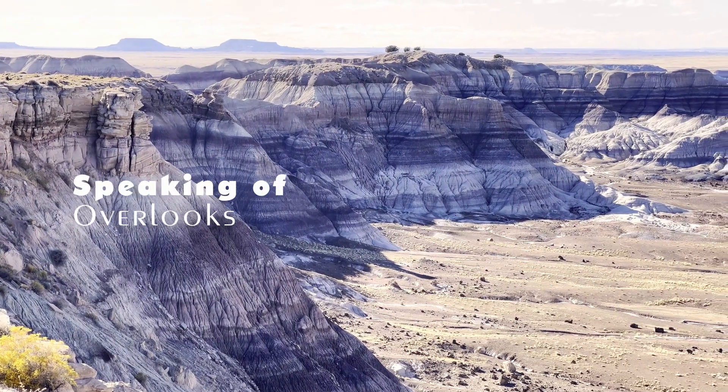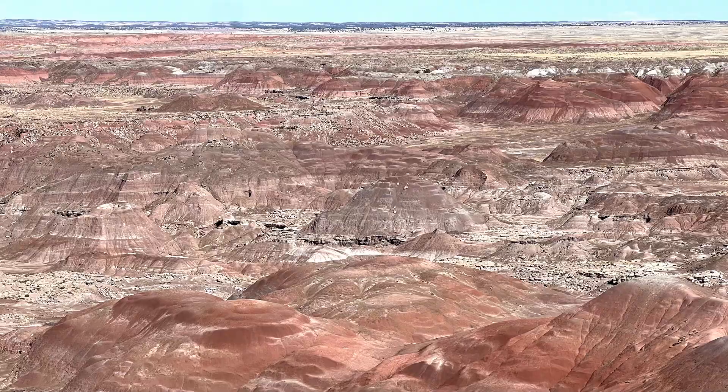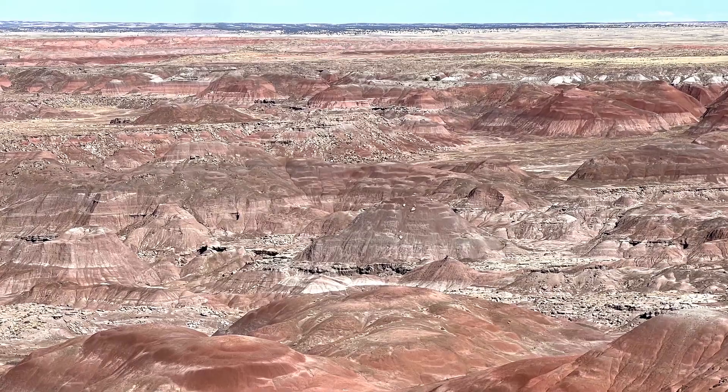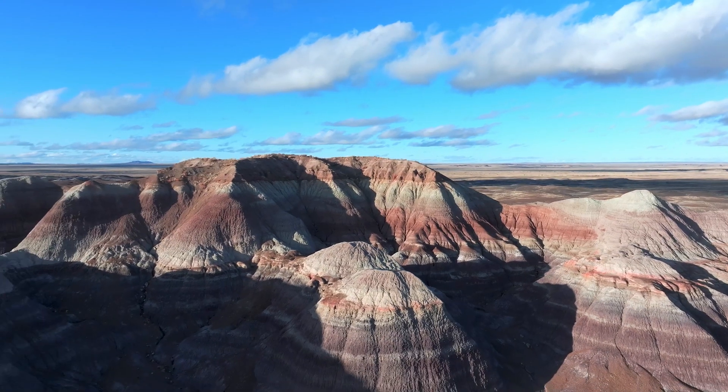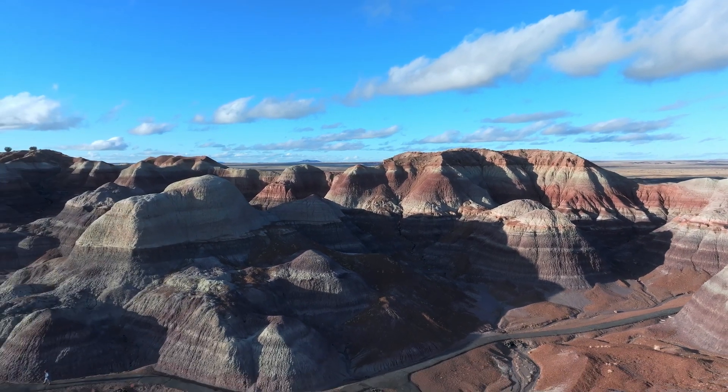As you drive through the park, you will see its amazing diversity just in the color palettes at each stop you make — from the reds and oranges on your first views along the Painted Desert Rim Trail, to the blues and purples as you explore the badlands among the Blue Mesa Trail. It is unlike any other park I have been to so far.